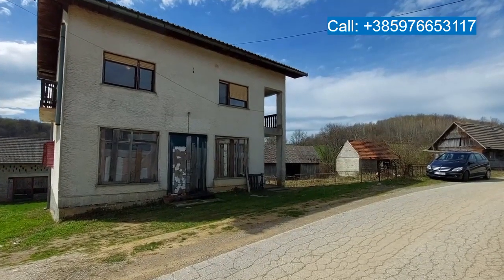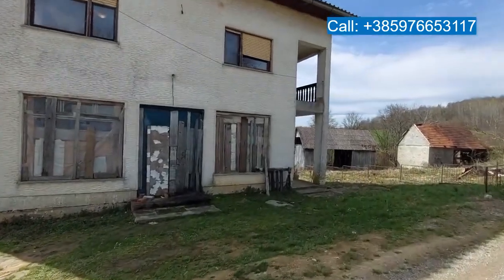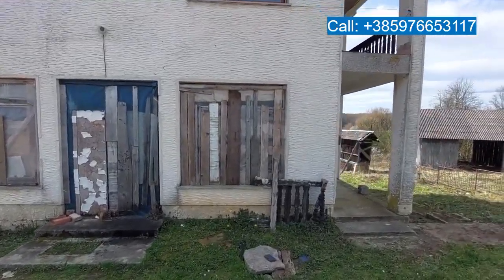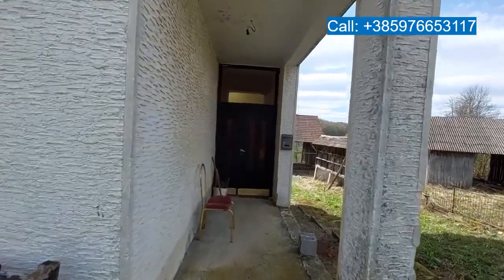Here's the front of the house along the quiet asphalt road and we're going to have a look inside. As you can see, the door and the windows in front are currently closed. The owner is going to replace them.